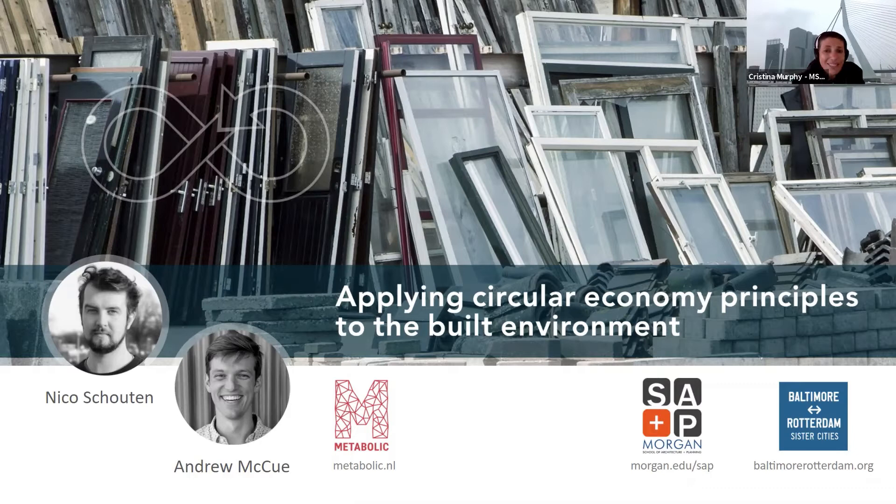Andrew graduated from the University of Vermont in 2014. He visited Baltimore in 2019 and participated in a circular economy panel discussion at Baltimore Impact Hub. After Nico and Andrew's lecture, participants are invited to address questions by either raising their hand or placing questions into the Q&A window at the bottom of the screen. Please turn off your video and audio during the presentation, with the exception of Nico and Andrew.